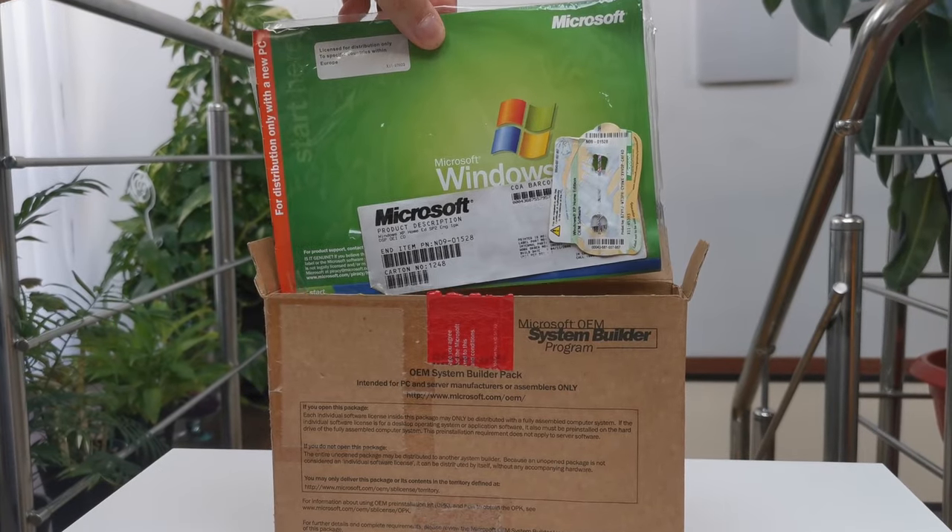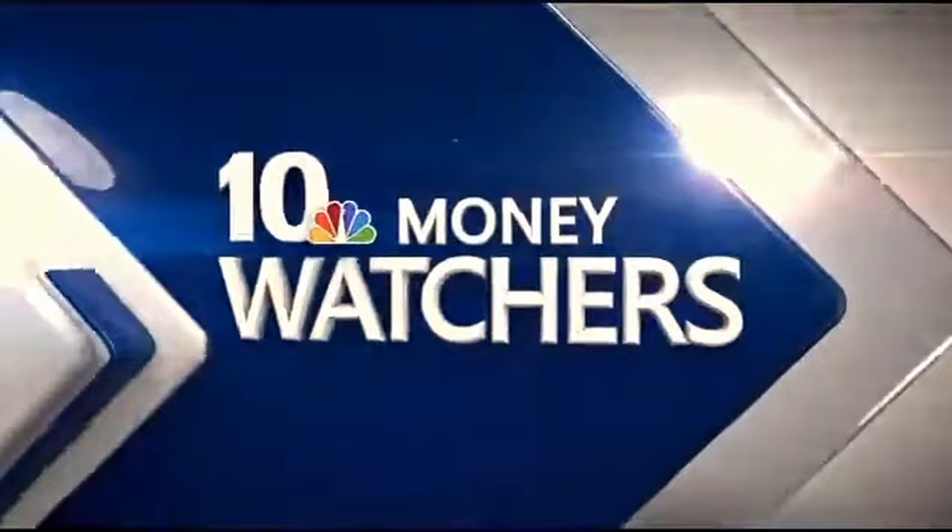Oh hello everyone, Omaris here, this time with a Windows XP video. From the NBC10 Money Watchers tonight, Windows XP users, you'll be interested in this. After 12 years, Microsoft is stopping its support of the well-known computer operating system.